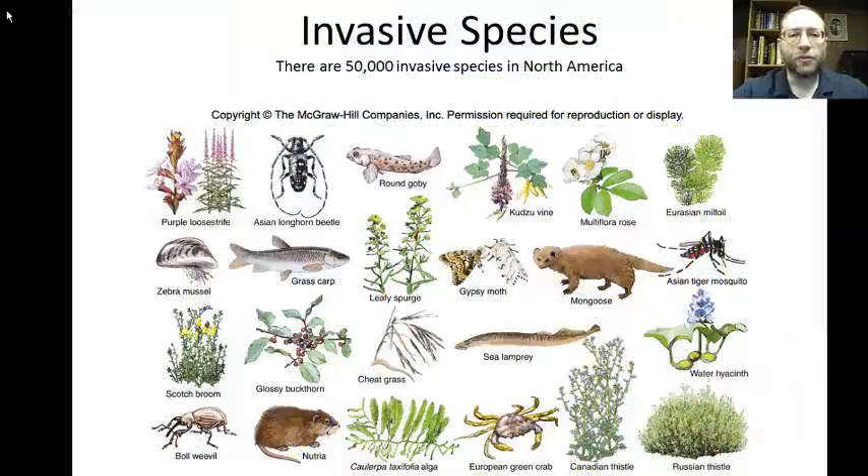Invasive species are also a big problem. There are 50,000 invasive species in North America. Probably the most infamous is the zebra mussel, which hitched a ride in the ballast water of an ocean-going ship from Europe. It easily travels from lake to lake, and here are two news broadcasts about zebra mussels.